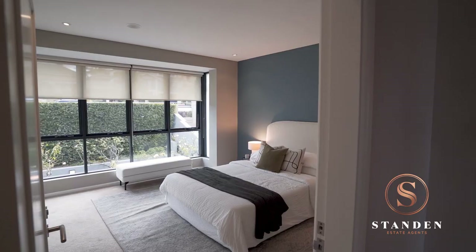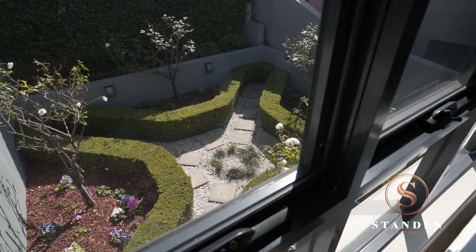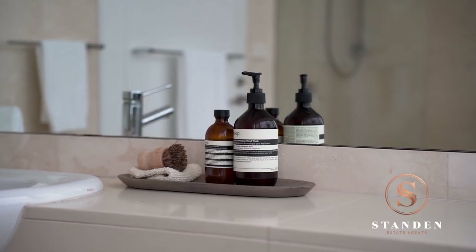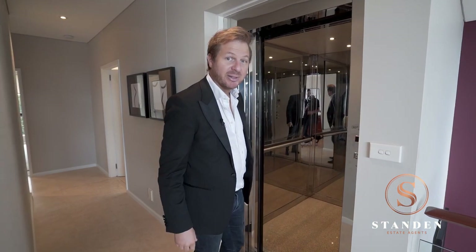Back inside and also on this level, we have one of the secondary bedrooms with full built-in wardrobes and a beautiful view across the rose garden. And also on this level, for guests, there's a full travertine bathroom with double shower. Down the end of the hall we arrive at the lift, which provides access to all three floors.